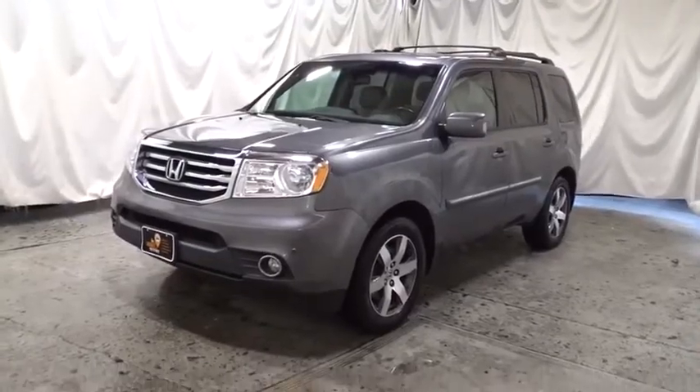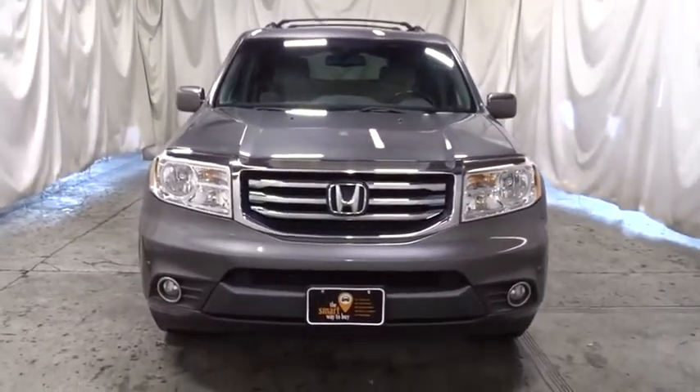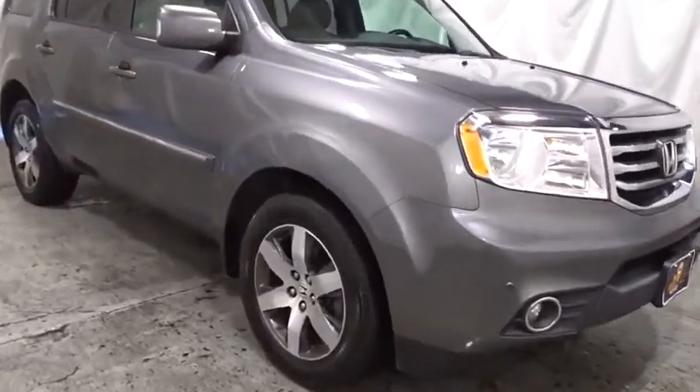Looking for the right vehicle? Check out the 2012 Honda Pilot. Optimal utility. Indulgent interior. Powerful performer. You'll be ready for almost anything in the Honda Pilot. Here are some of this vehicle's great options.